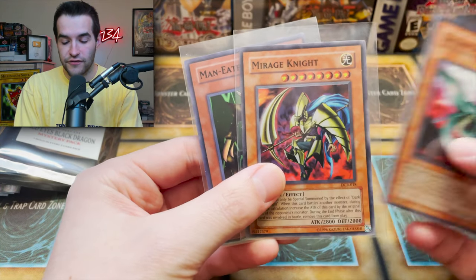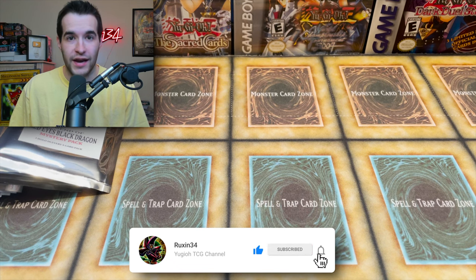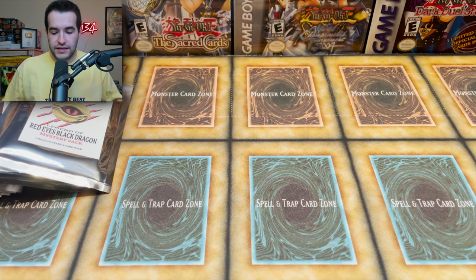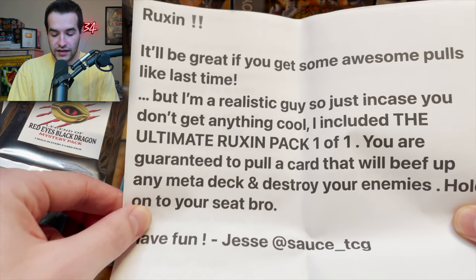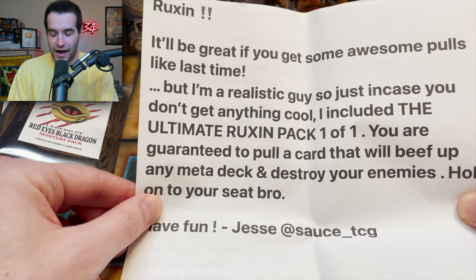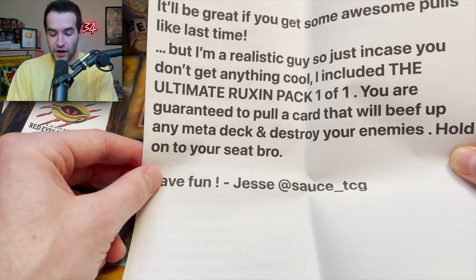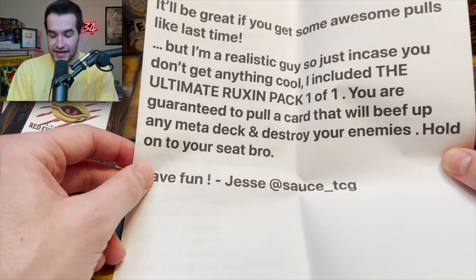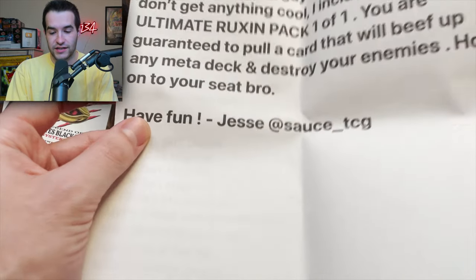For a giveaway, I'll be giving away three cards: a Different Dimension Dragon, Mirage, and Man-Eater Bug. All you have to do is like this video and be subscribed. Sauce TCG sent us a few things, and just in case we don't get awesome pulls, he included the Ultimate Ruxen Pack — a one-of-one. You're guaranteed to pull a card that will beef up any meta deck and destroy enemies — perfect, I need that for YCS.